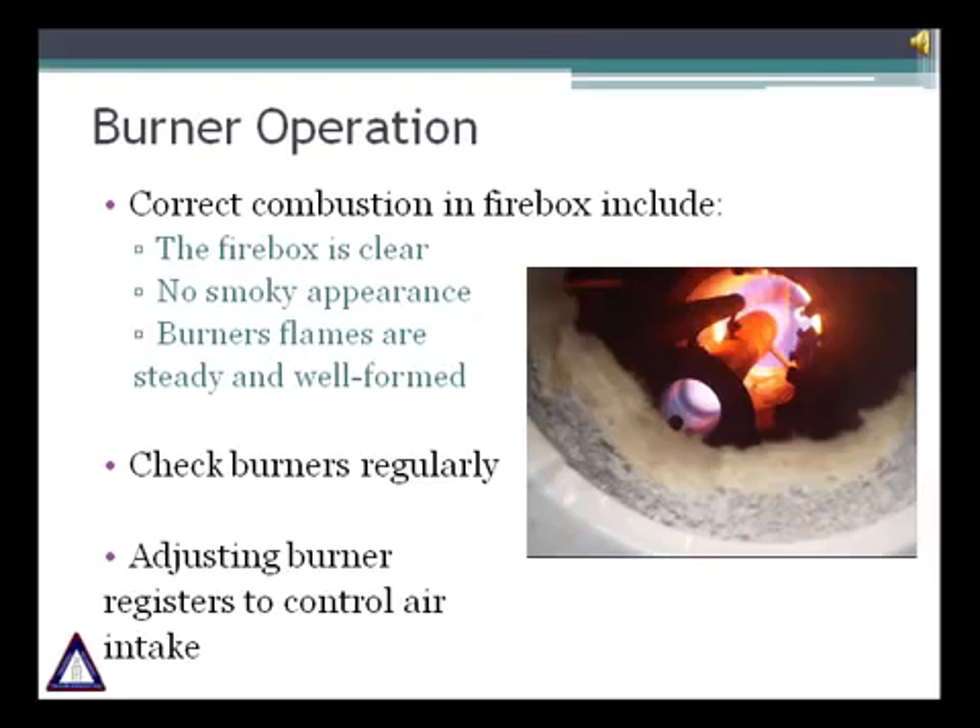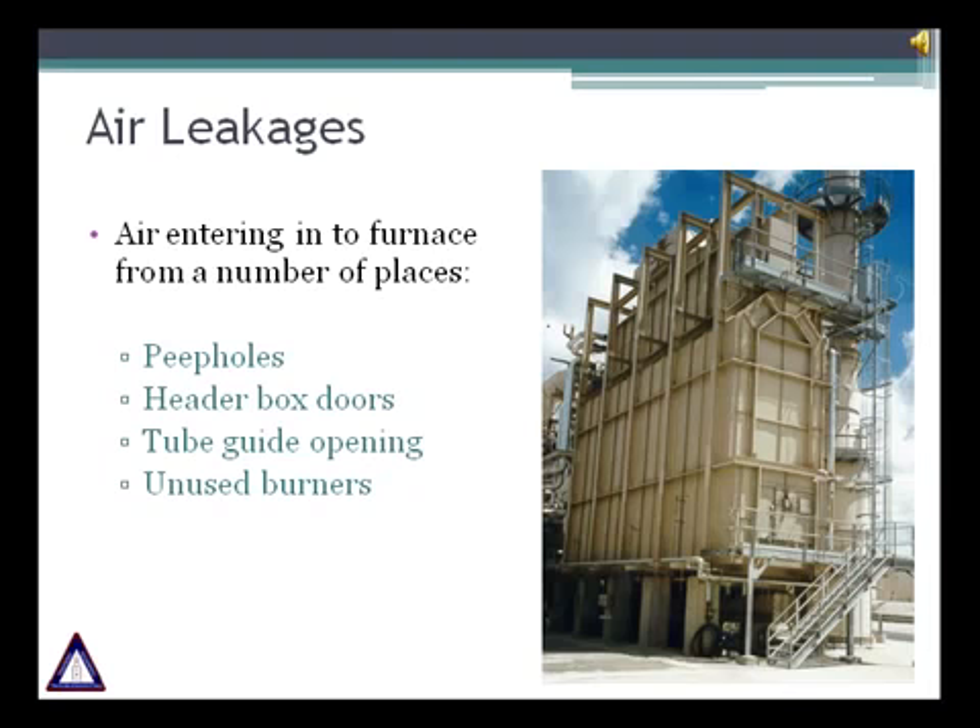Excess oxygen control is normally done through burner registers in all natural draft heaters. In balanced draft heaters, FD fan dampers control the air supply. Since pressure inside the heater is negative, all air leakage must be eliminated. To minimize air leakage, all peepholes must be kept closed and header box doors must be tightened. Recently we saw an installation where there was a gap of half to one inch on the header box bottom, allowing air to get into the heater. You should also ensure minimal air leakage from tube guide penetrations in the floor. Unused burners can also infiltrate air into the heater, and it is important to minimize this air filtration, as this air doesn't mix with fuel gas and doesn't take part in the combustion reaction.